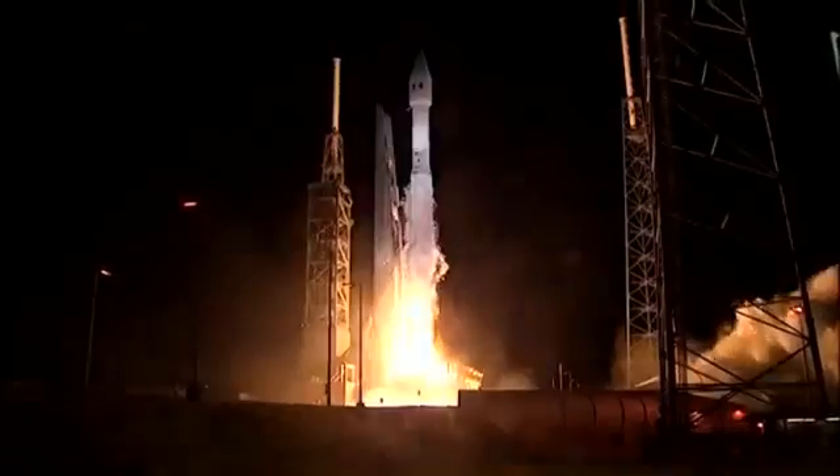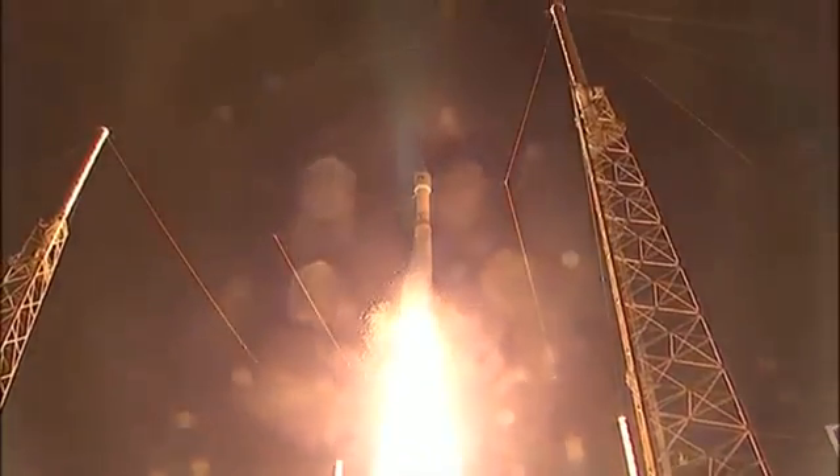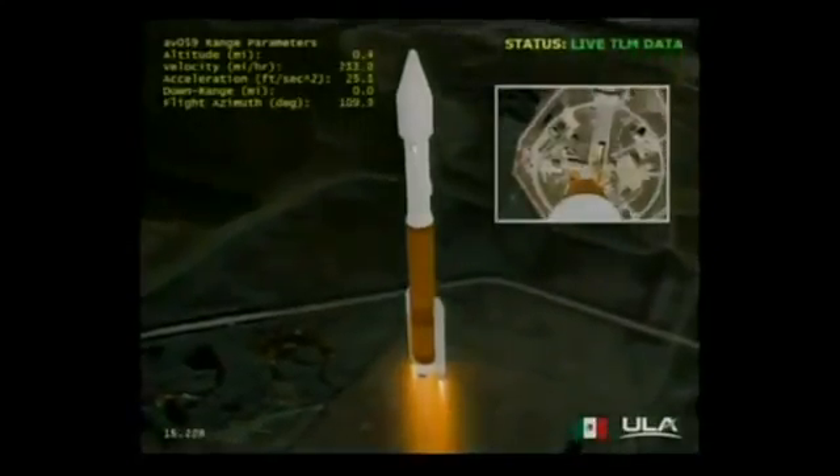RD-180 ignition and liftoff. Liftoff of the 100th United Launch Alliance rocket. The Atlas V is carrying Morelos III from Mexico's Ministry of Communications and Transportation and Lockheed Martin Commercial Launch Services. Morelos III will deliver advanced mobile telecommunications throughout Mexico.